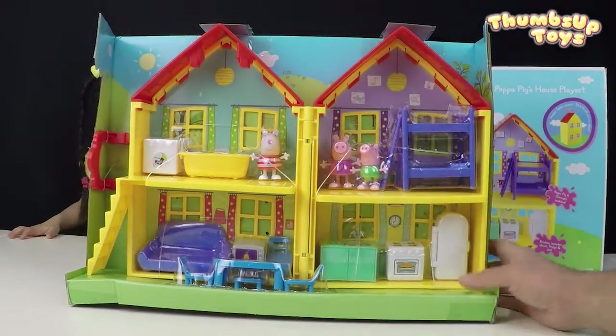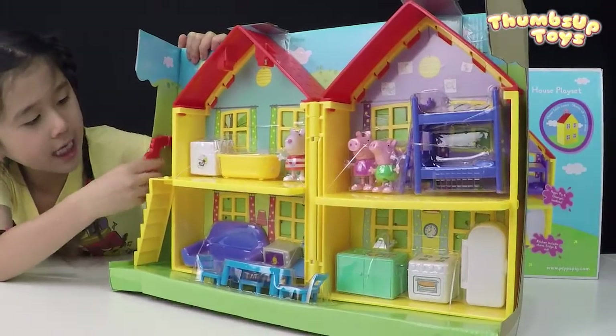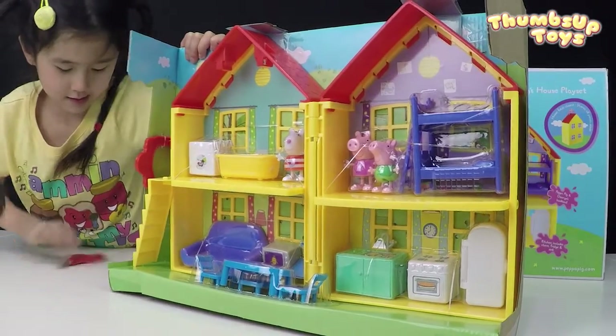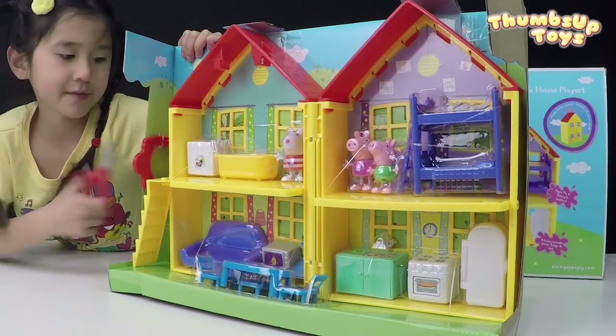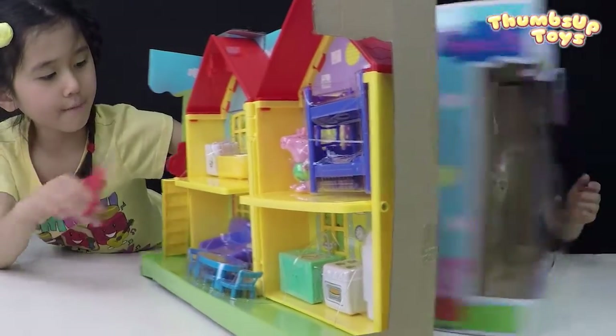I see the Peppa Pig house here. Wow, this is huge! It comes with the handle right here — you can even carry the house, the whole thing with that handle. Awesome! Let's unpack it. Here's the garage.